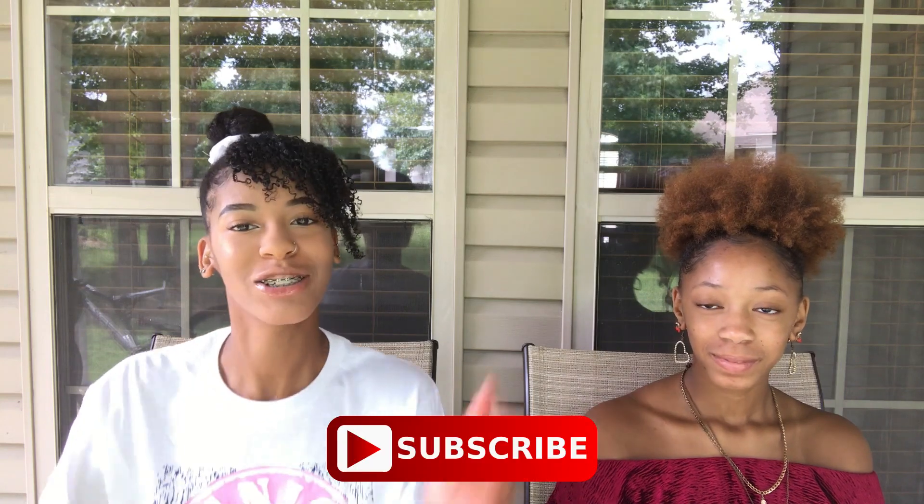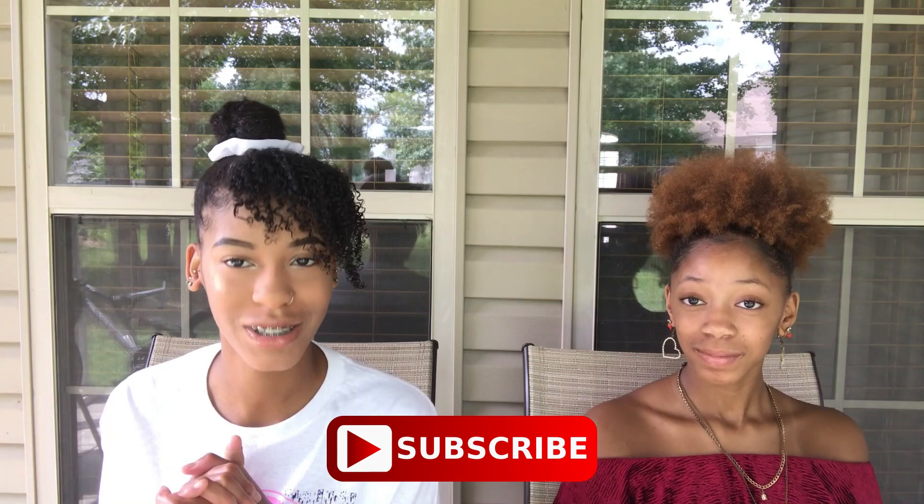Hey guys, welcome back to my channel. My name is Keondra, also known as Key. If you are new, make sure to go down below, hit that subscribe button as well as the bell button so you'll be notified every time I post a new video. Today is going to be a fun, interesting video — we are going to be trying some snacks and candy from Japan. I ordered it off Amazon, so I will put the link down below. I think it's like 30 snacks in here, and we can't read any of this stuff.